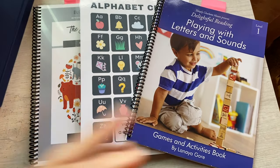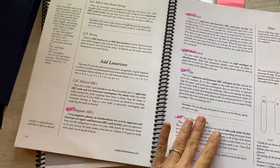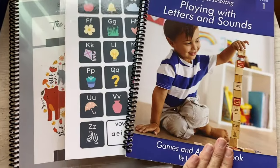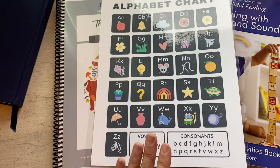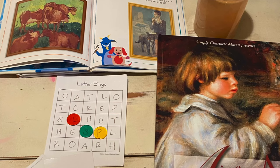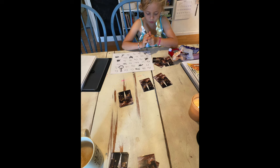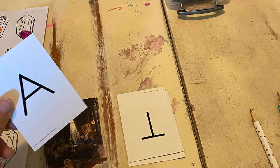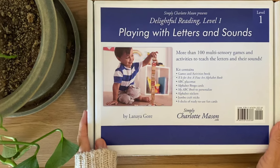Getting into language arts and phonics, I've talked about this program a lot — Delightful Reading with Simply Charlotte Mason. This is just playing with letters and sounds, and it's a ton of games: a lot of bingo, I spy, go fish — lots of games to learn all those letters and letter sounds. We also start most mornings with an alphabet chant, which has been great for repetition. My daughter is close to knowing all of the sounds. I was planning on starting Delightful Reading Level 2, but I thought we just need to stick with this a little while longer to really build her confidence.